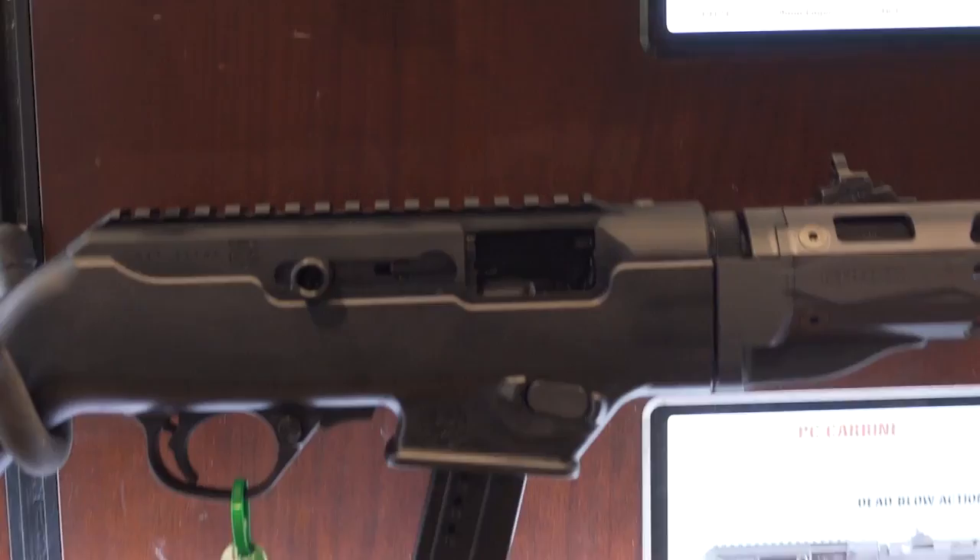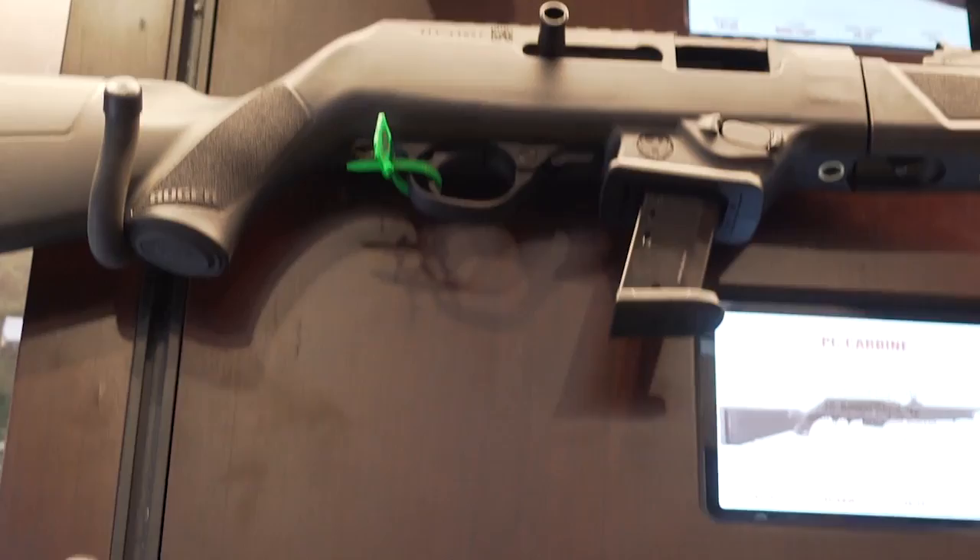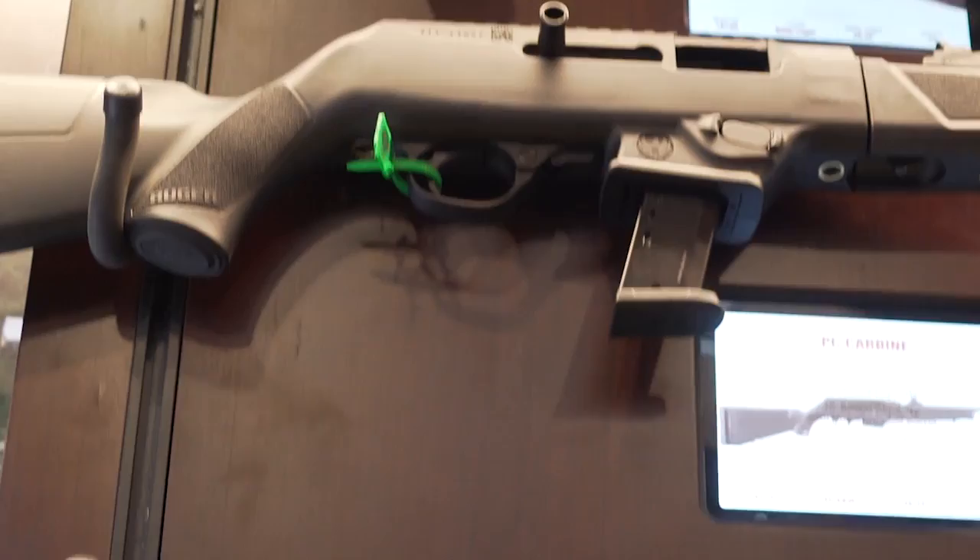That feels good, bro. Yeah, it's a great feeling gun. Alright — Ruger booth, SHOT Show 2020, Doug Canning. Check it out. A little bit more coming to you from a few more stops on our SHOT Show walkabout.